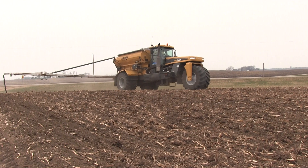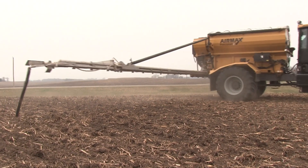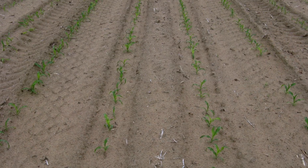Given an adequate application rate, it is doubtful that all of the sulfate will leach from a fall application unless it is applied to a sandy soil.